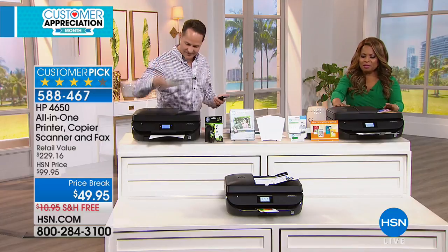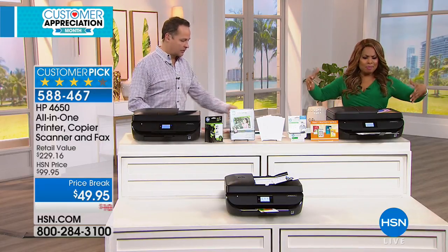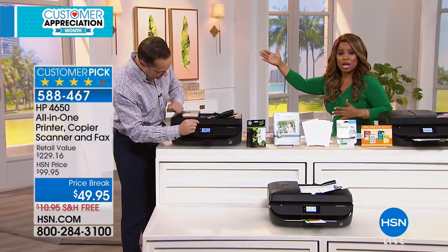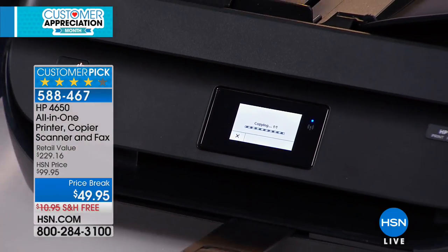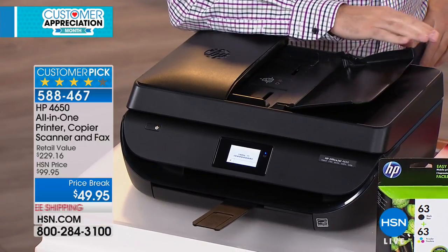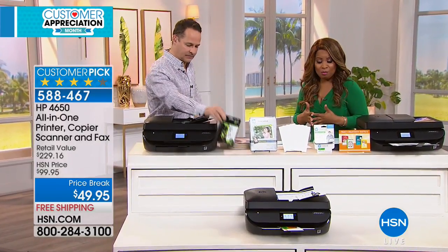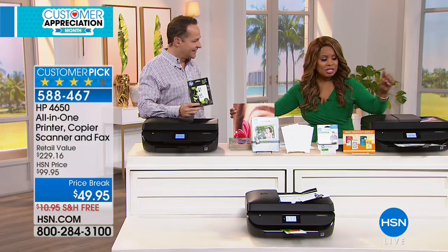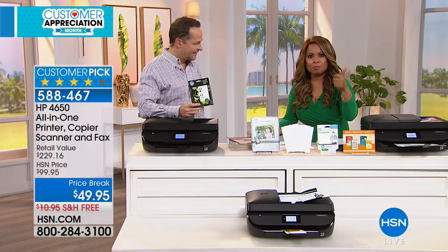The footprint of this printer is really nice — slim and sleek, unlike the big bulky printers that are hard to place. HP is number one, the wireless printing has been demonstrated, you can designate your printer its own email address, and the value at $49.95 is exceptional — especially considering the exclusive package included.